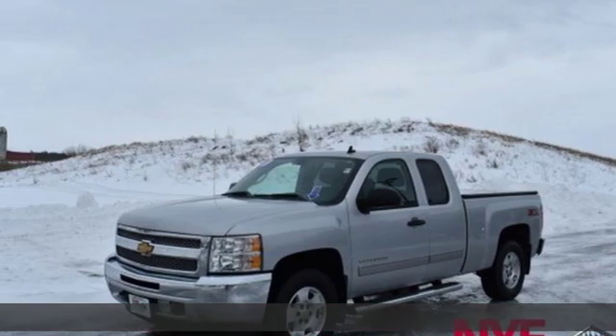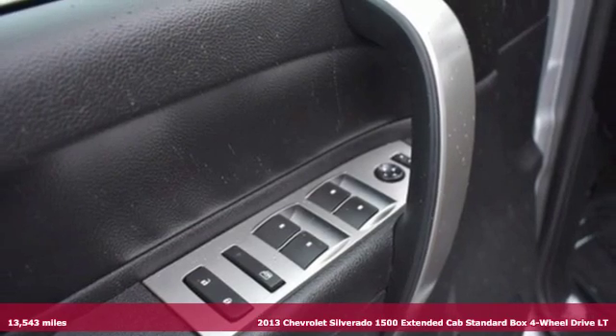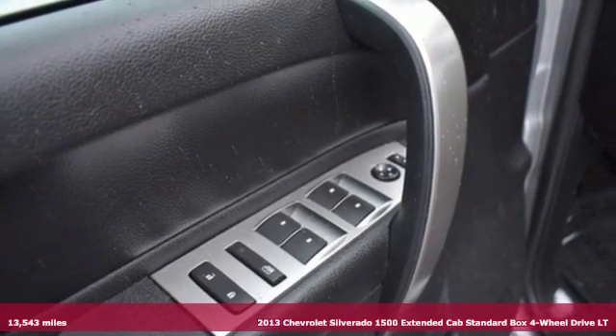It's a 2013 Chevrolet Silverado 1500. There's more than a century of ingenuity and significance in every Chevy.